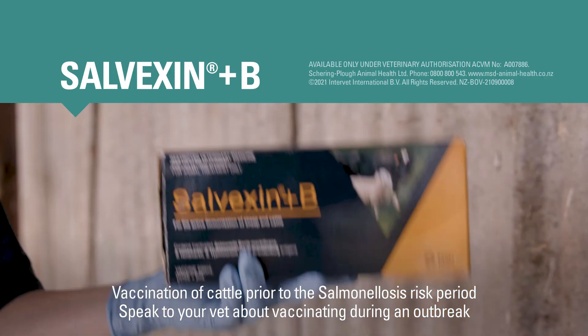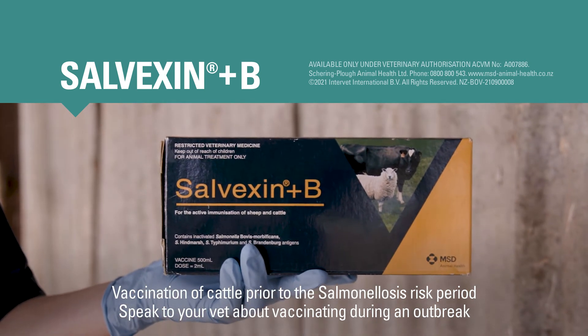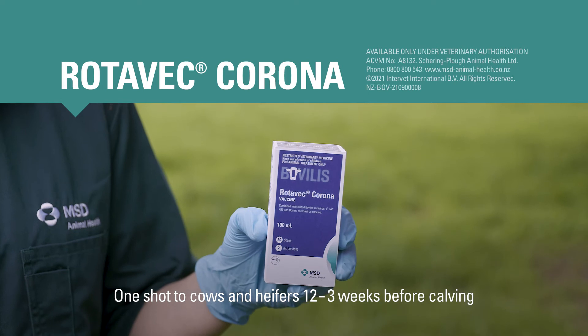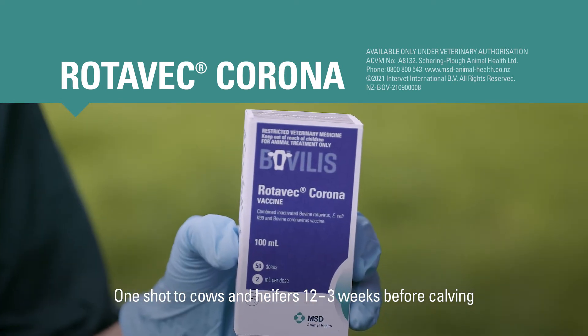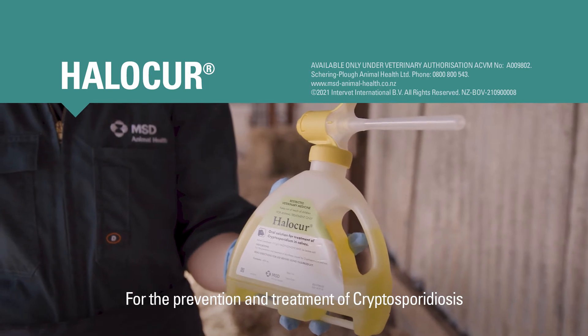Ask your vet to come out to your farm. They may be able to identify the pathogen that's caused the outbreak, and they'll help you put systems in place to prevent it from happening again. For example, vaccines may be prescribed by your vet. Salvexin B may be indicated if Salmonella has caused the scours outbreak, and Rotovec Corona may be indicated if Rotavirus or E. coli are responsible. If the cause is Cryptosporidium, your vet might prescribe Helicure as a preventative to all new calves entering the shed.